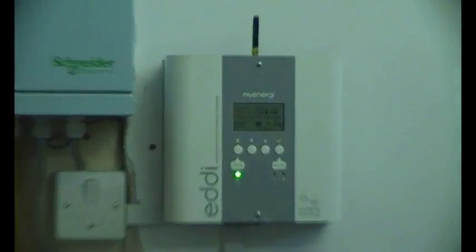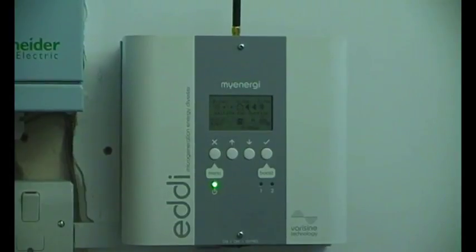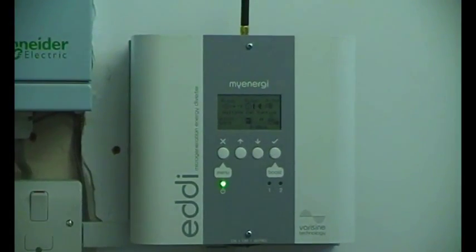Lee has kindly allowed us to look at this and he's going to talk to us about it. So this is the Eddy device, which diverts surplus power from solar systems to resistive loads like water heating or space heating.